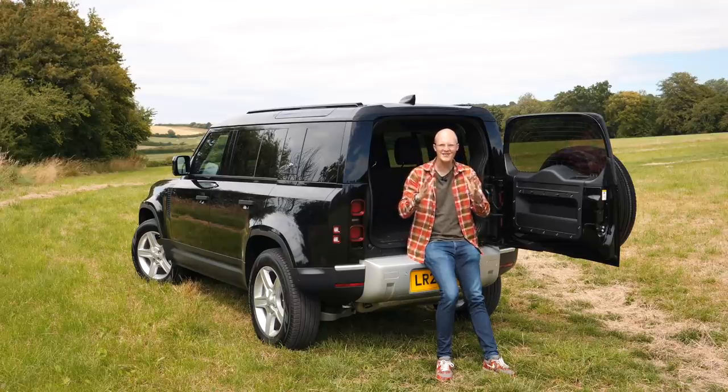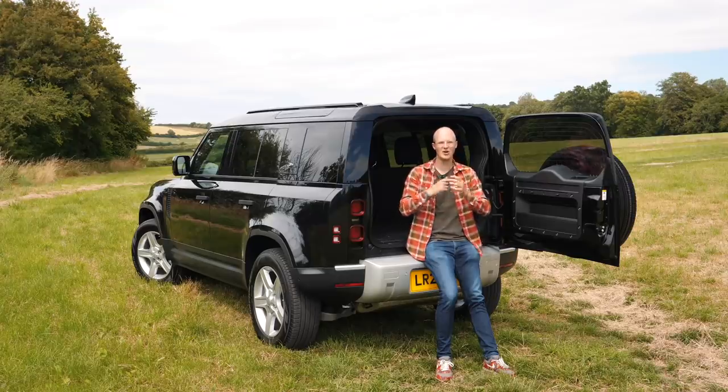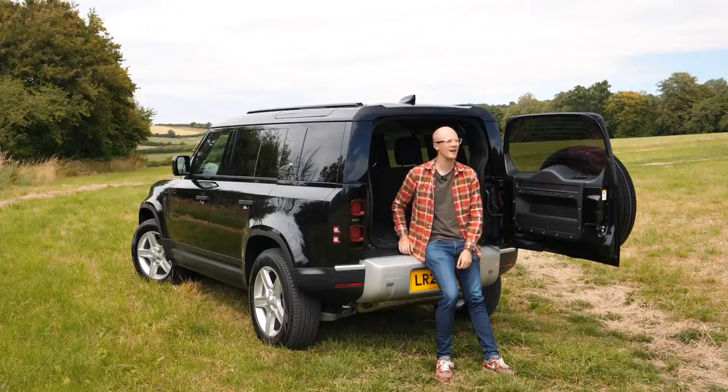A massive thanks to Lookers West London for lending me the car. If you're looking to find one yourself, give them a call. If you've enjoyed the video give it a thumbs up and make sure you stay subscribed for plenty more videos to come.